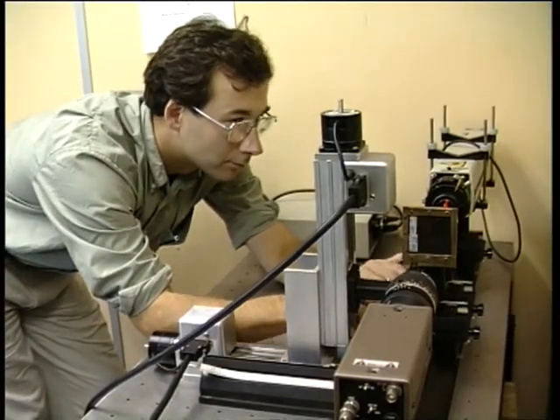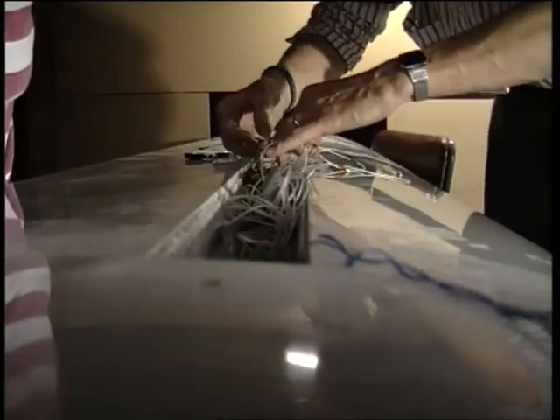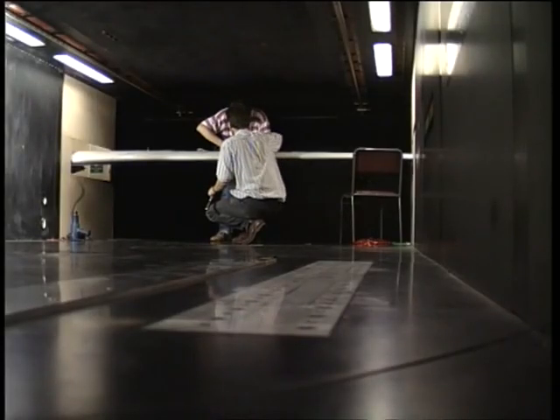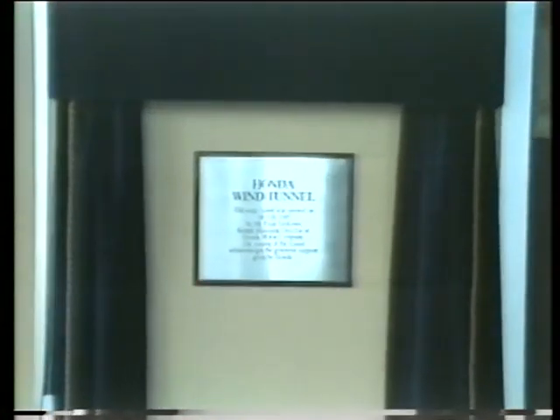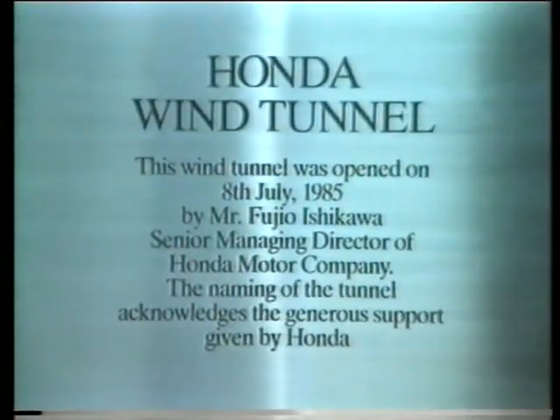The tunnel has also played a critical role in the development of pioneering measurement techniques using lasers. The science of aerodynamics is fundamental to many industries, which ensures that the Honda Wind Tunnel continues to be used for a fascinating variety of research. The combination of industry investment and Imperial College expertise continues to create valuable partnerships which produce considerable mutual benefits.